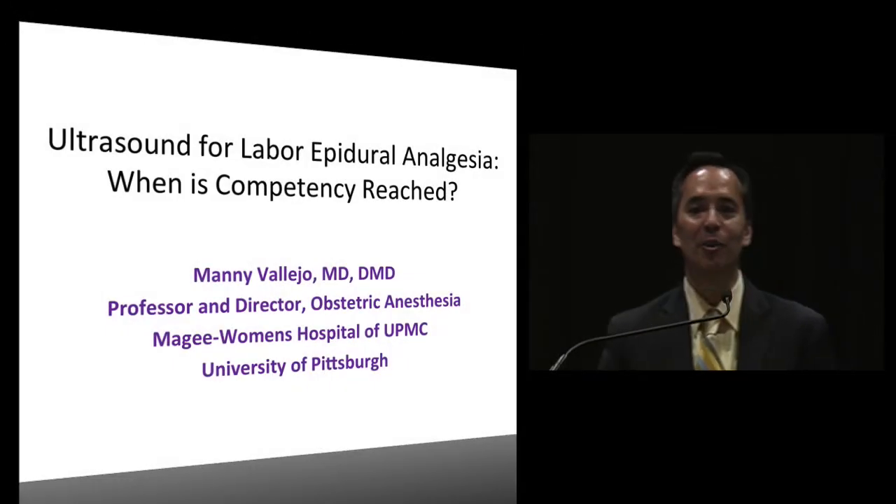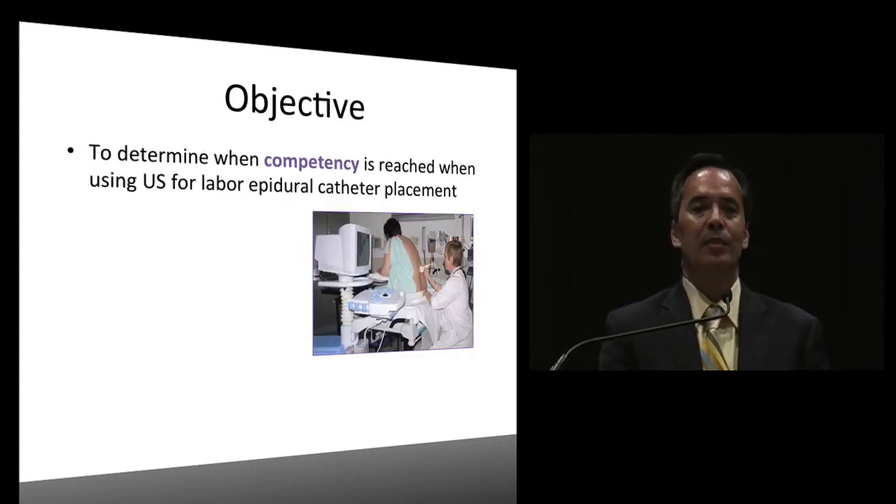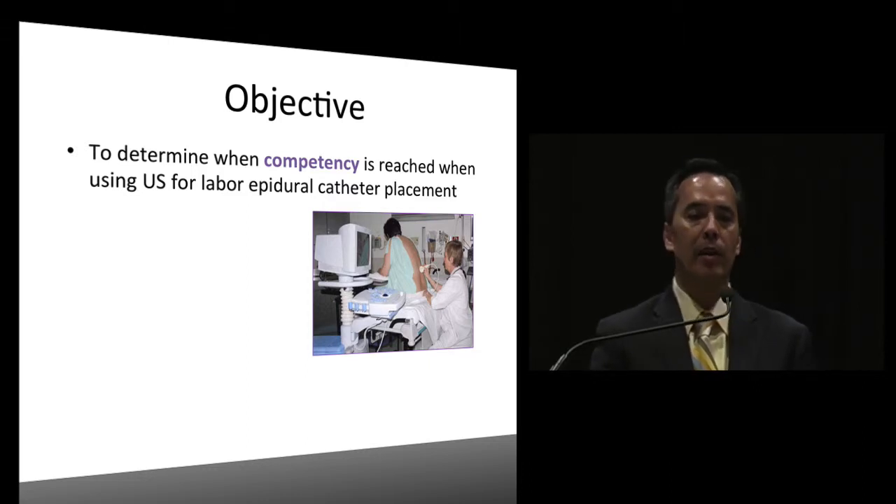We're going to talk about ultrasound for labor epidural analgesia - specifically, when is competency reached? Our objective is to determine when competency is reached when using ultrasound for labor epidural placement.